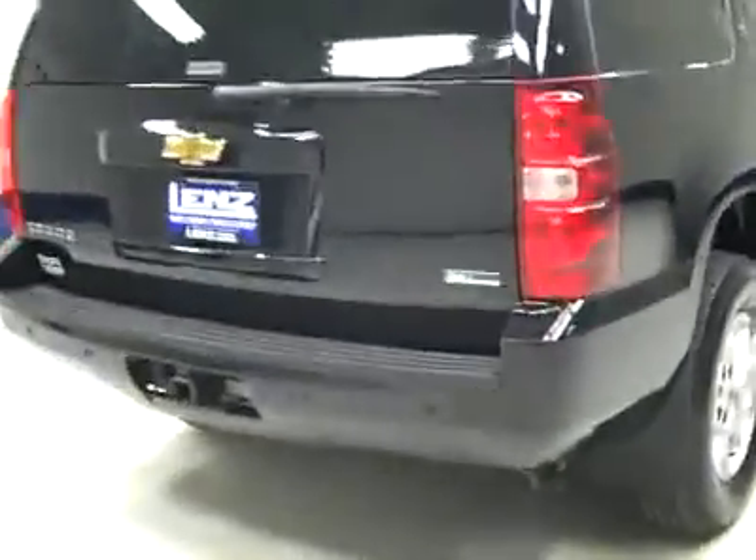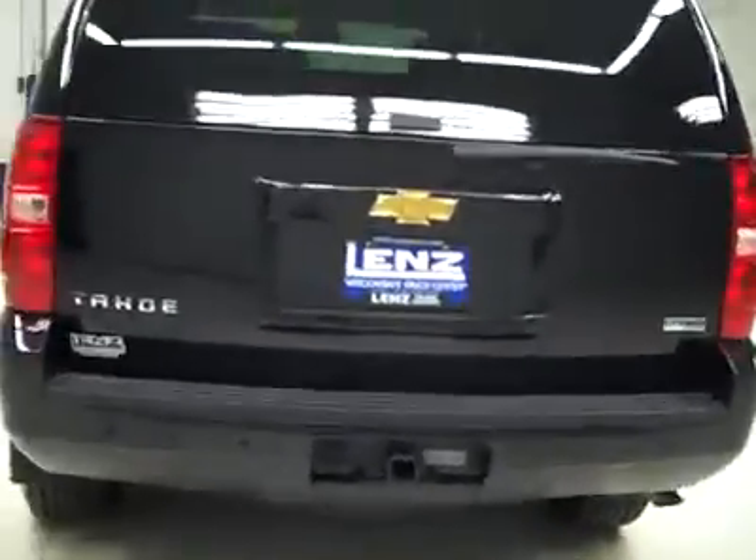Paint looks great and underneath the frame and underbody is very clean all the way back. I'm not seeing any rust or corrosion peeking through, and I believe that's a factory undercoating still. Rear tires are 50% or 60%, just like the fronts.